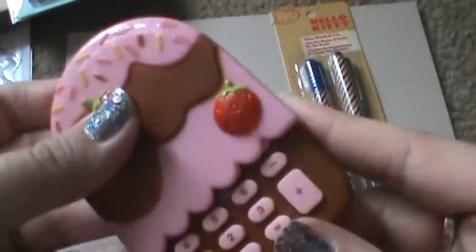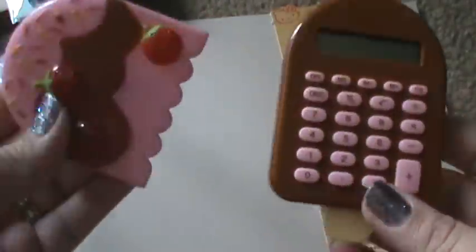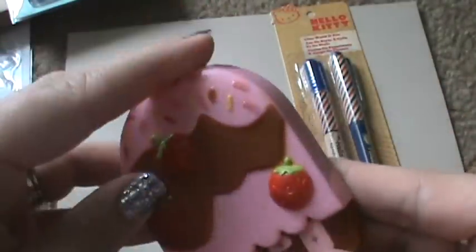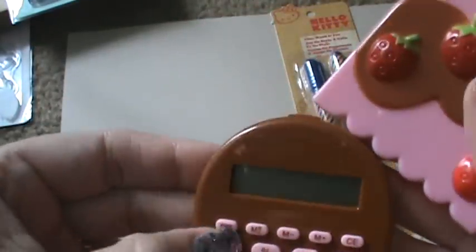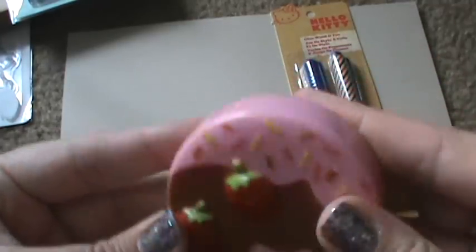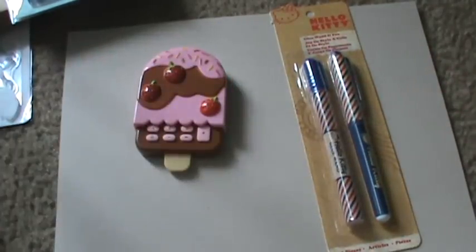This was so cute. She sent me this Popsicle ice cream type calculator from Daiso. Oh my gosh, Bianca was already like, 'Mom, I have to have it.' So yeah, love it, so cute.